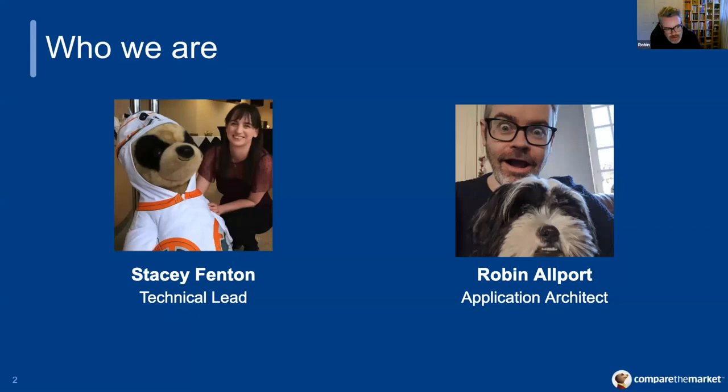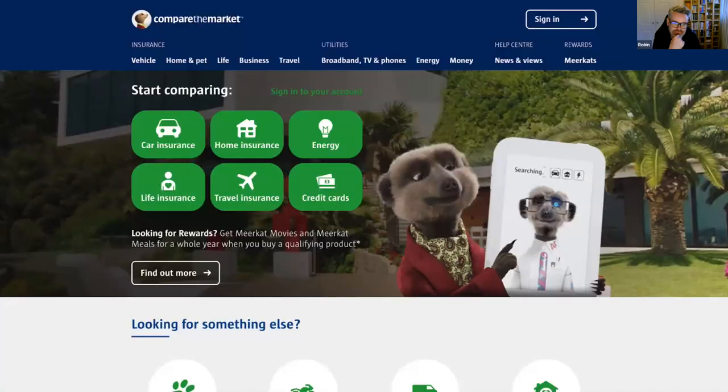My name is Robin. I'm an application architect and I joined Compare the Market almost four years ago to the day, actually. We're one of the UK's biggest price comparison websites and people usually remember us because we're the ones with the Meerkat adverts. Robin and I both work on a team called the Marketing IT team, and we're responsible for looking after almost 2,000 pages on the Compare the Market website, including the homepage and key product landing pages.